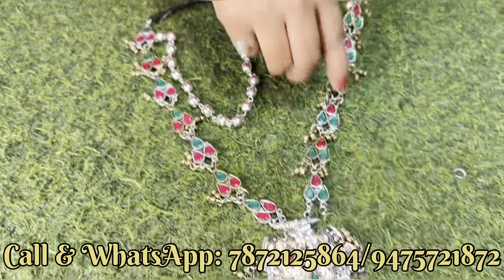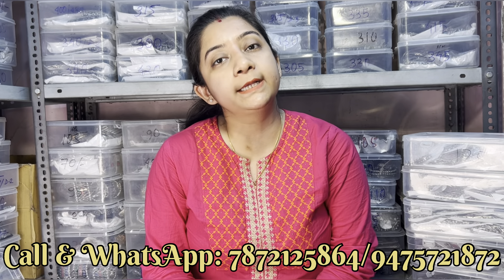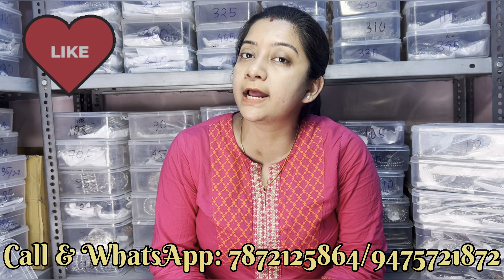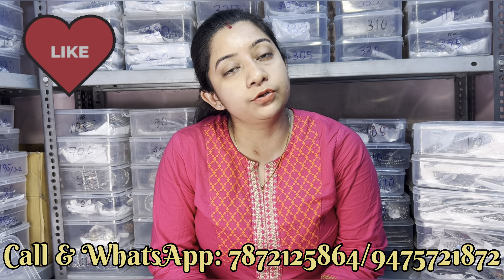तो यह था आज का product। हमारे पास catalog link भी available है — catalog link के लिए WhatsApp number दिया हुआ है, उसी number पे ping करोगे तो आपके पास catalog link आ जाएगा। दो link दिए जाते हैं — एक black polish का, एक German silver replica का। जो कुछ भी हम लोग video में दिखा रहे, उन सबका picture वहाँ मिल जाएगा with color variety। Code में price है — price समझने के लिए WhatsApp में contact कीजिए। India में only ₹1000 में wholesale rate मिल जाएगा, और international courier के लिए minimum ₹10,000 का purchase करना पड़ेगा।